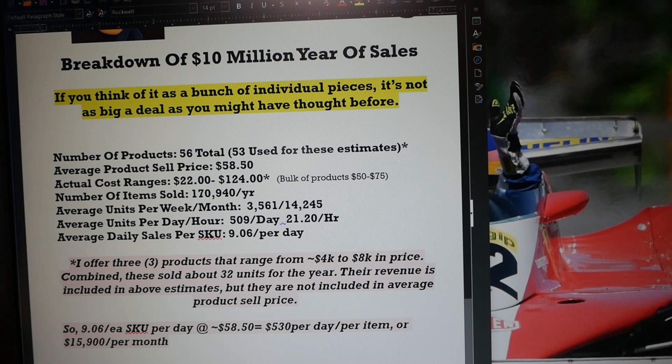That works out to about 3,561 products per week, or about 14,245 products per month. Breaking it down further, that is 509 products per day, or about 21.2 products per hour. Average daily sales per item across the 53 SKUs is about 9.06 units per day. That's a very important number.